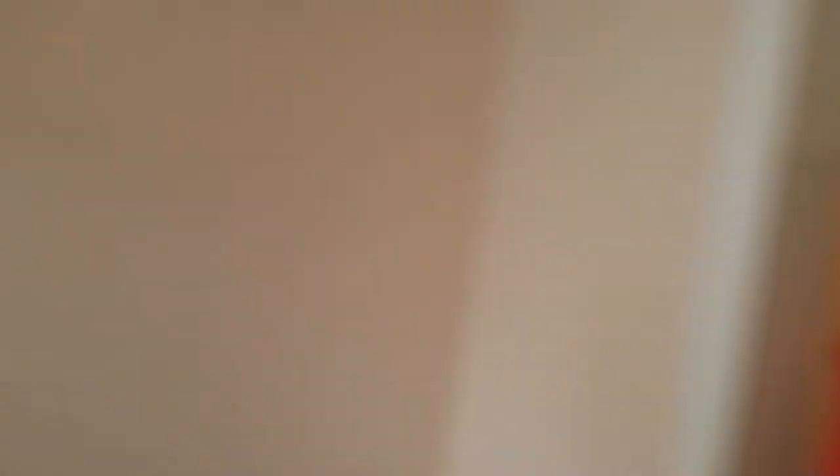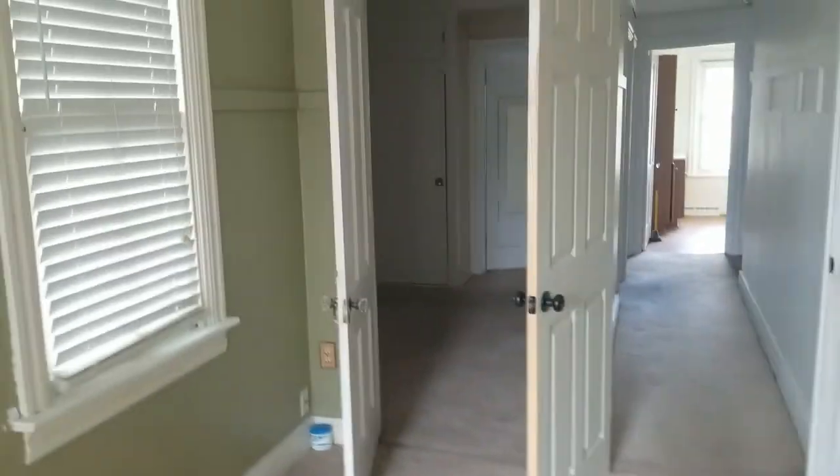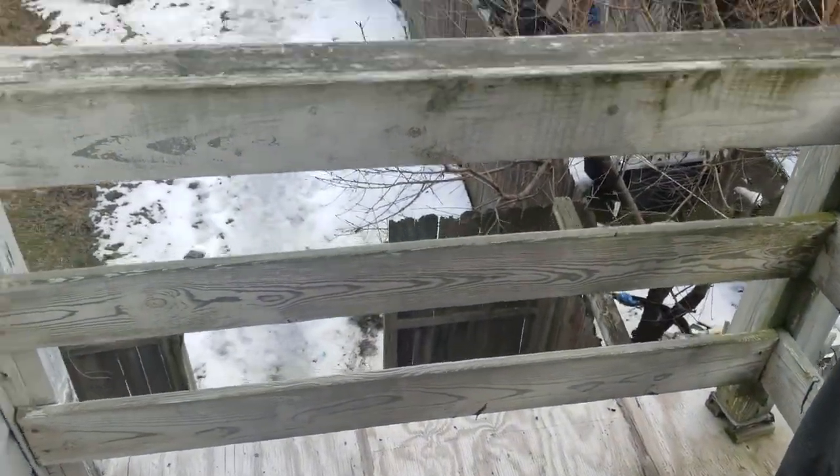Let's head upstairs and take a look at the rest of the house. Ari and I were talking before the video about the carpeting up here — the play is it probably won't rent for more money with new carpeting, but you can get away with $2,000 to $3,000 for new carpet throughout the upstairs depending on the quality you choose. If you do that, it will rent faster and you'll attract a higher-quality tenant, even if not necessarily at a higher price.